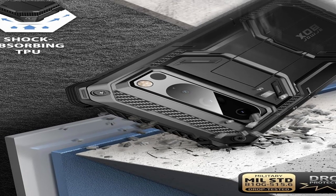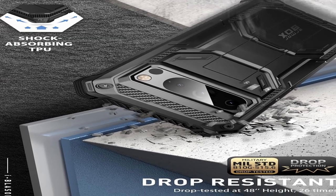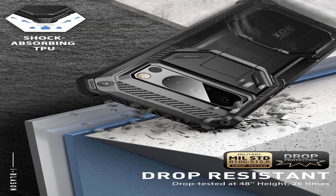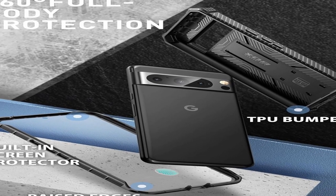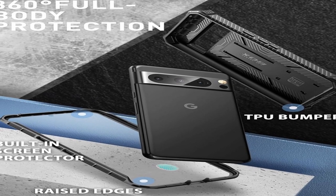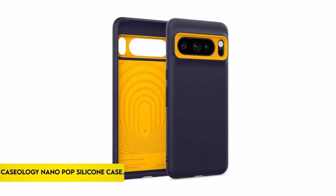Elevated bezels protect the touchscreen and camera lens from harm. The design allows fingerprint unlocks, and precise cuts ensure easy access to all ports, sensors, speakers, cameras, and other functions. This case combines utility and protection for the Google Pixel 8 Pro.